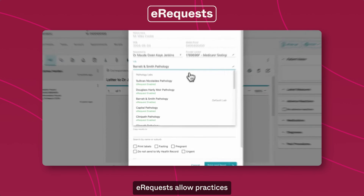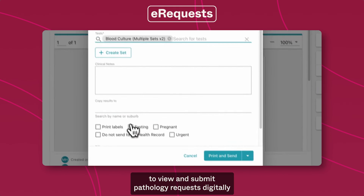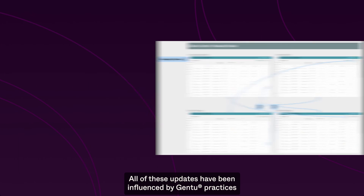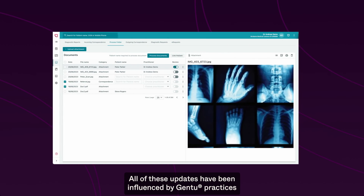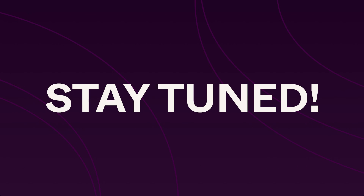E-requests allow practices to view and submit pathology requests digitally, to save time and reduce admin work. All of these updates have been influenced by Gen2 practices in response to feedback, and there's more to come. Stay tuned.